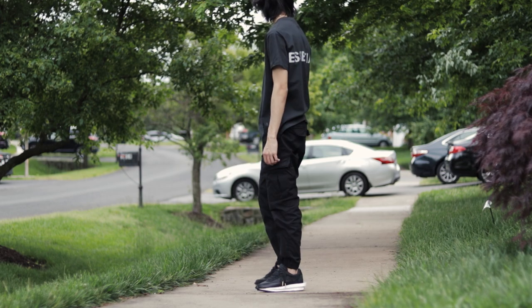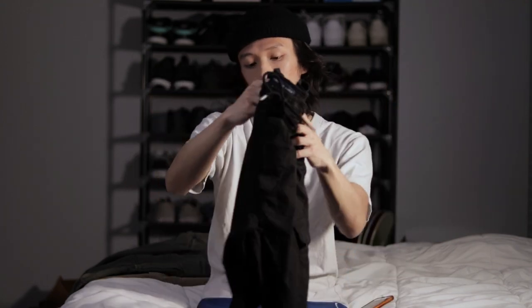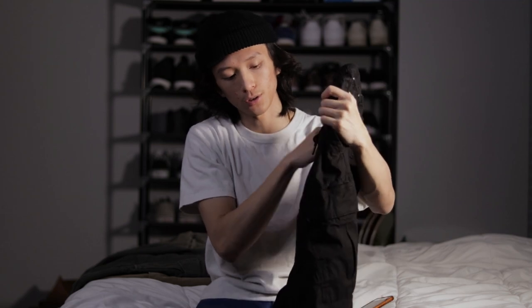If you guys want to pick these up, I'll try to leave links of everything in the description. There might be some stuff I can't link because I found them in store, but I actually found these online for $14, so these are definitely a really good essential to have in your wardrobe.